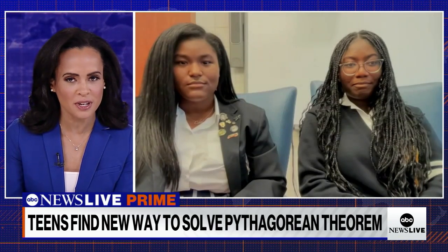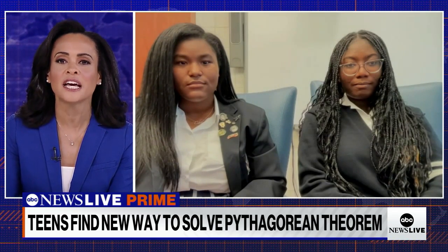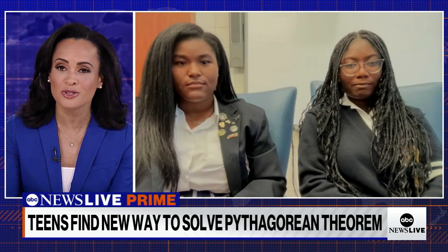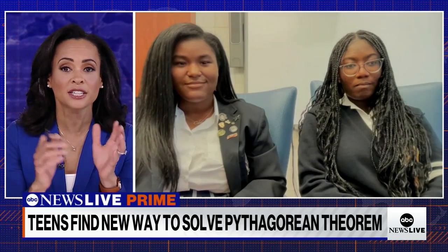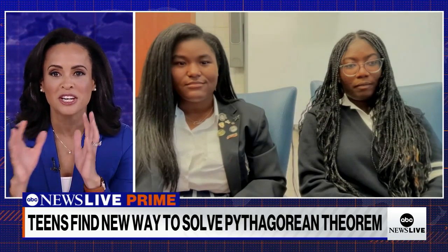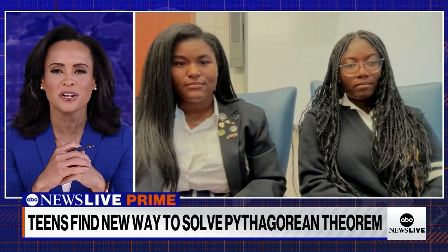While your proof has not gone through the academic peer review process or been confirmed by other experts in the field, it also has not been dismissed or debunked. Explain to us what a proof is — I actually loved algebra, but I was terrible at geometry. Let's start with the basics of what a proof is and how long you've been working on it.